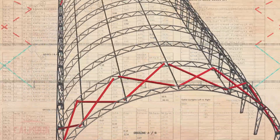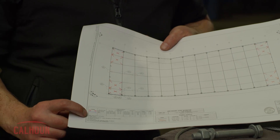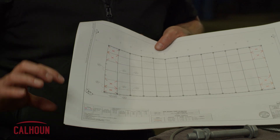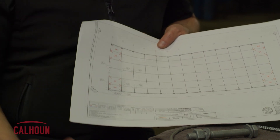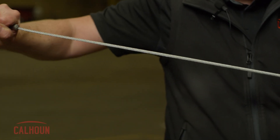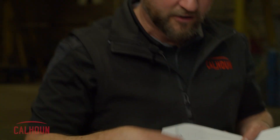We do something similar with the cables, giving instructions for exactly how many proof turns — that initial set the cable needs to take to remove the inelastic stretch — and then the pretension turns, all listed right below the diagram showing which cable goes where. We bring them hand tight, install the proof turns, loosen to slack, then install the pretension turns. The number of turns varies by cable length: a longer cable is a longer spring, so it takes more turns to achieve the same pretension.